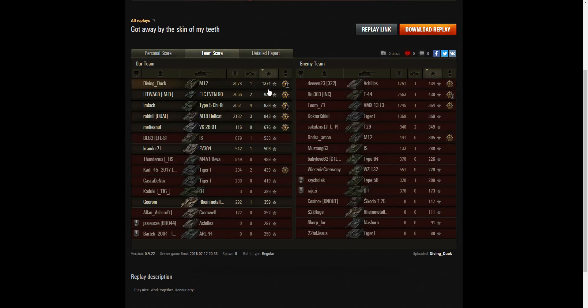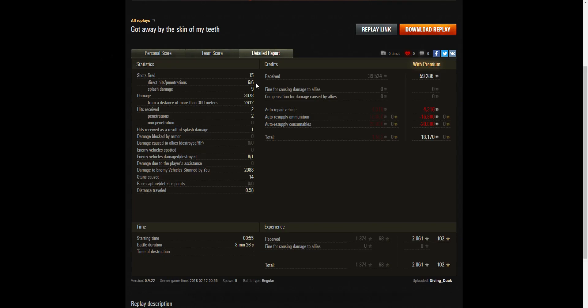At the top of the base XP table with 1,374 - a very high score. He fired 15 rounds, got 6 direct hits, 6 penetrations, and 9 splash damage hits - most of those splash damages probably on the IS. He did 3,078 hit points of damage, of which 2,612 were at over 300 meters. He received 2 hits, both penetrations from the Tiger, plus a splash hit from the AMX 13 F3. On a premium account he earned 59,286 credits, with 18,170 credits remaining after repair, ammunition resupply, and consumables.